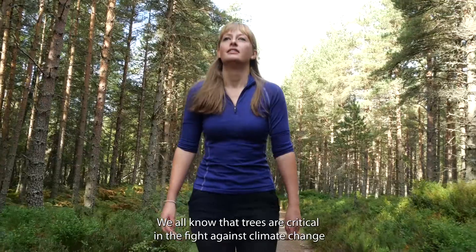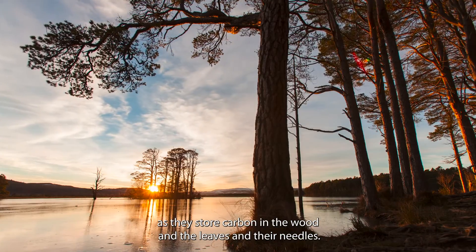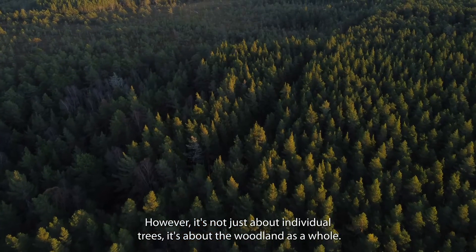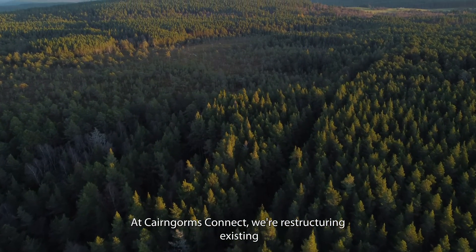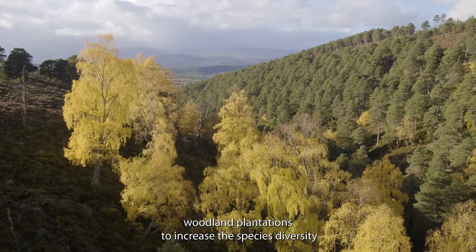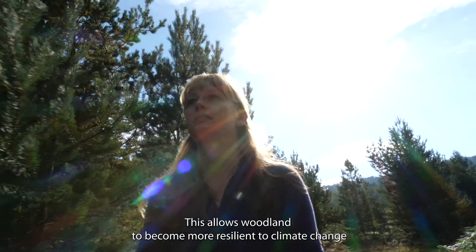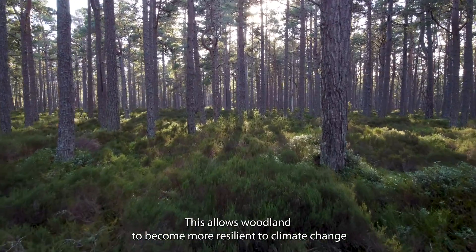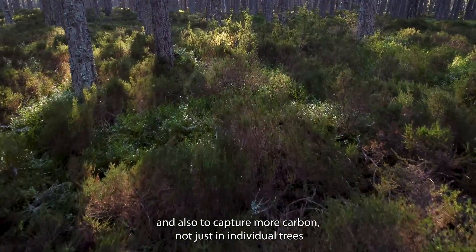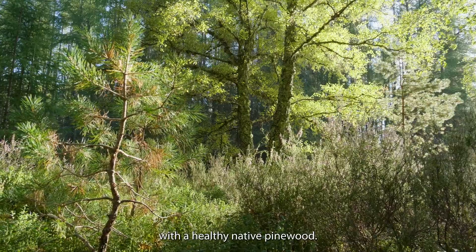We all know that trees are critical in the fight against climate change as they store carbon in the wood and the leaves and the needles. However, it's not just about individual trees, it's about the woodland as a whole. At Cairngorves Connect we're restructuring existing woodland plantations to increase the species diversity and to replace some species that have been lost in the past. This allows the woodland to become more resilient to climate change and also to capture more carbon, not just in the individual trees but in the understory — the other species that are associated with a healthy native pine wood.